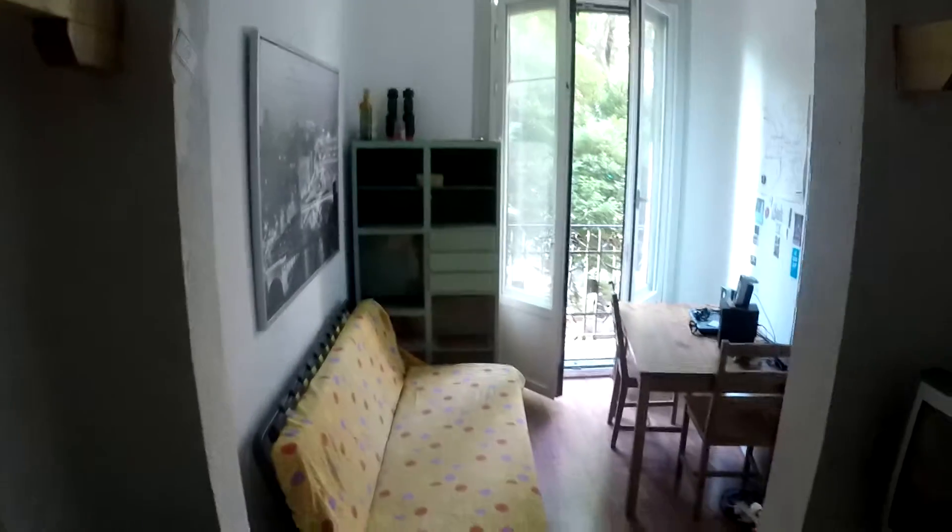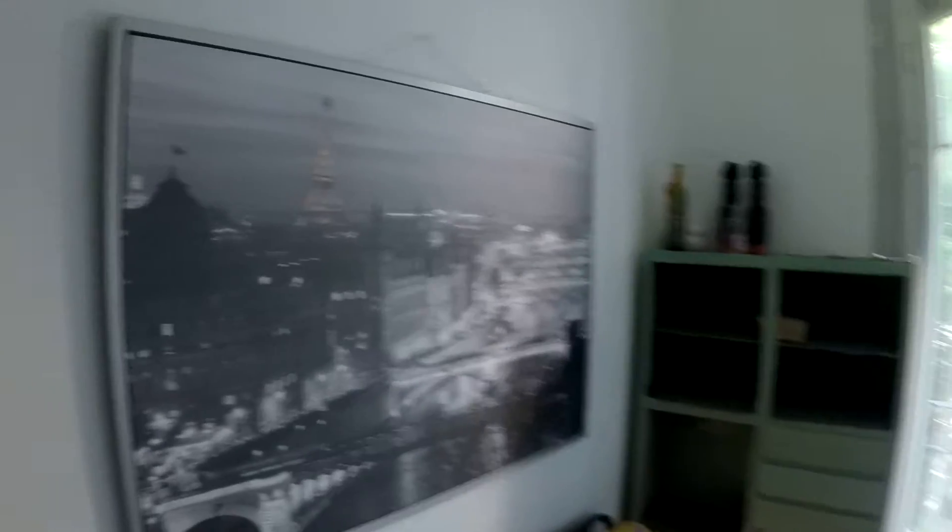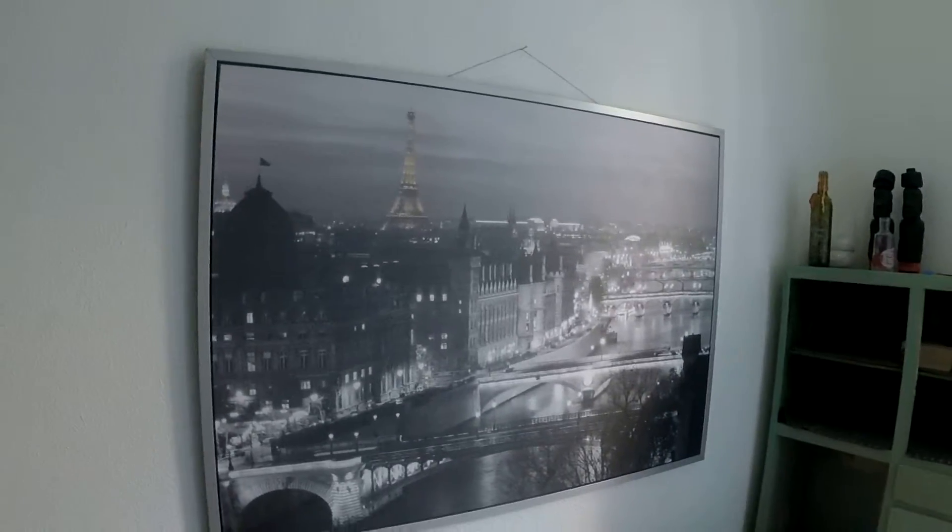Here we have a rack to dry our clothes, a built-in closet, a TV, a chair, this couch, this really cool picture of Paris, and a table with two chairs.